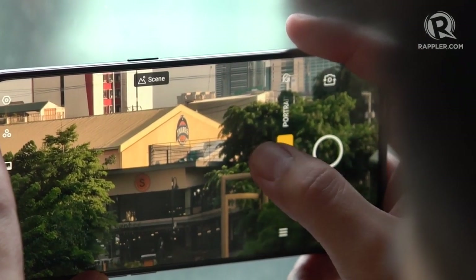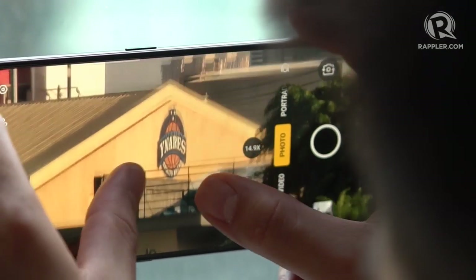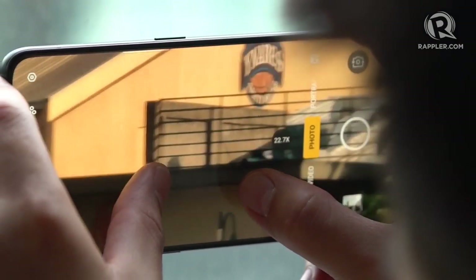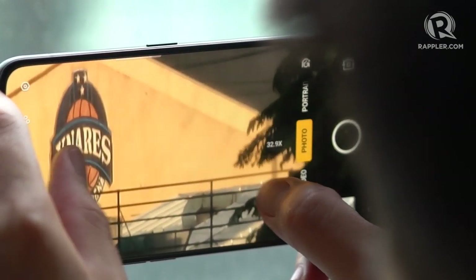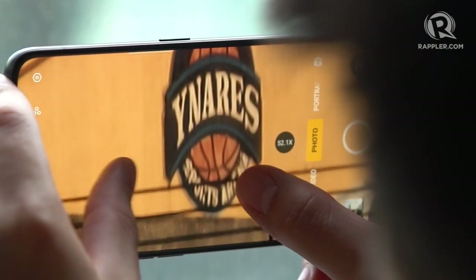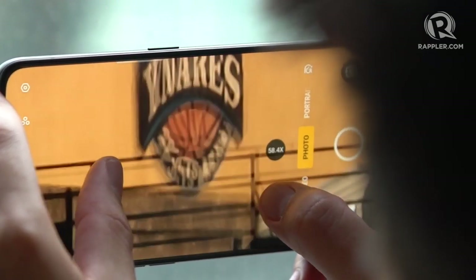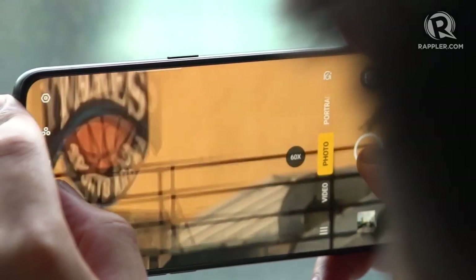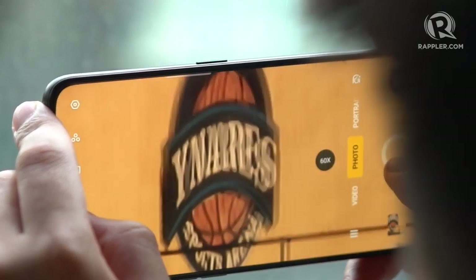With that zoomed-in starting point, the software has to work less to prevent the degradation usually associated with digitally assisted zooming, as opposed to starting on a standard angle lens. This is especially great when you really want to get close to the subject — and this phone gets really, really close. Translation: the phone takes really good photos of really far objects. It would have been unprecedented if not for the Huawei P30 Pro, which came months before it, but OPPO's 5x lens does have a few advantages.